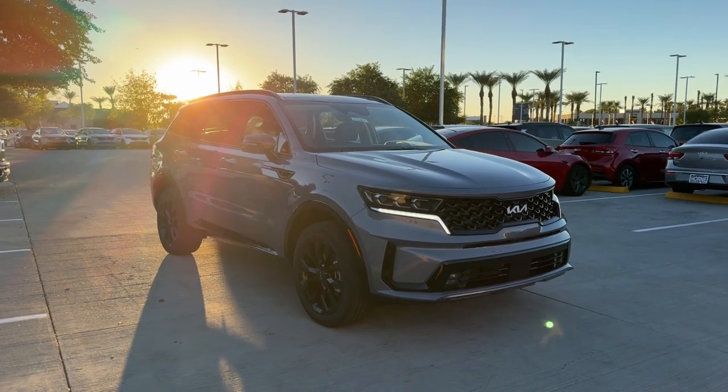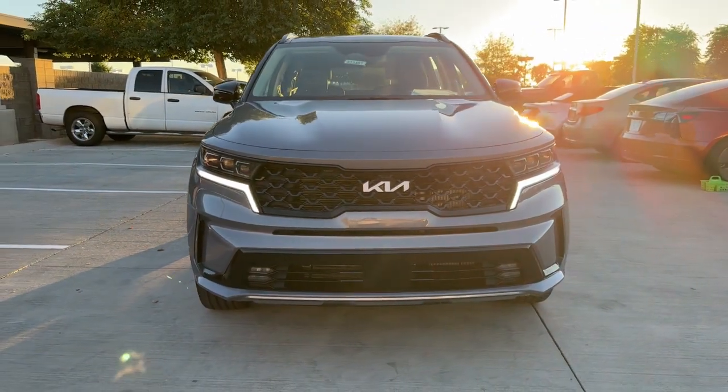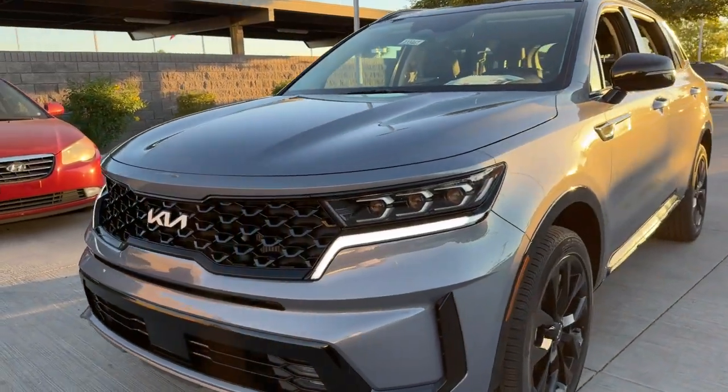Hop into the 2023 Kia Sorento. Here's a capable Kia Sorento, the comfortable connected mid-size crossover available in front-wheel drive and all-wheel drive.